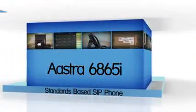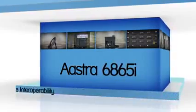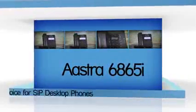The Aastra 6800i series of SIP phones have extensive SIP RFC compliance and proven interoperability, supporting a wide range of features. Aastra's SIP phones are easy to use, manage and deploy.